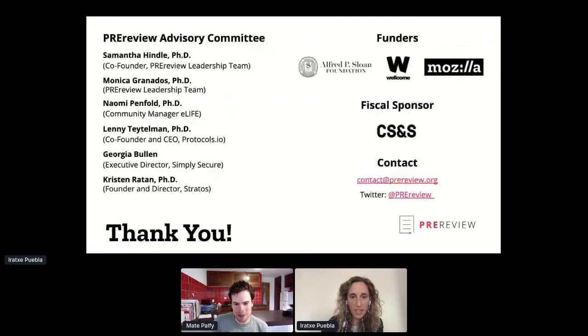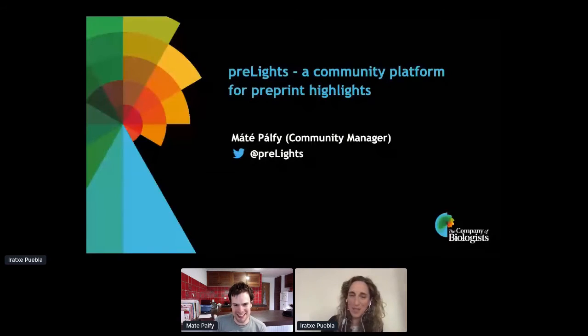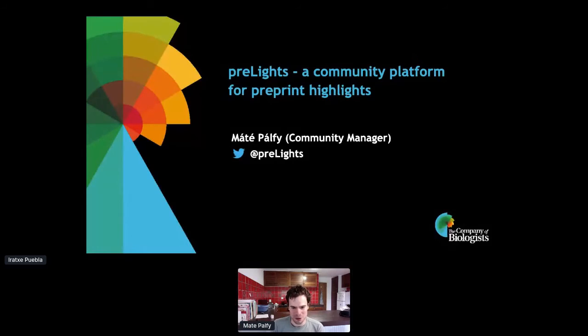Thanks everyone for joining, and thanks for inviting us and for hosting this great event, and to ASAP Bio as well of course. I want to give a brief intro to Pre-Lights, which is a project that launched a bit over two years ago by the Company of Biologists.